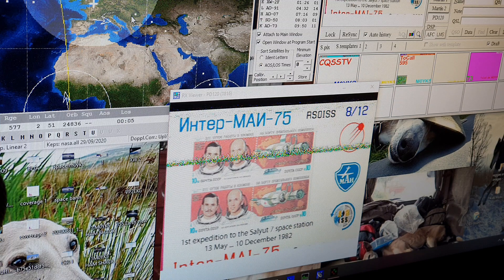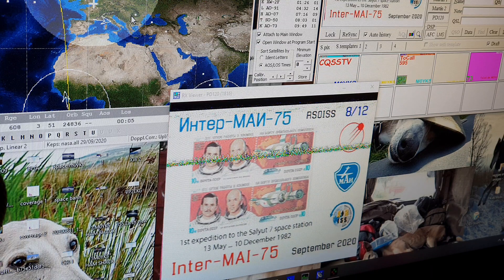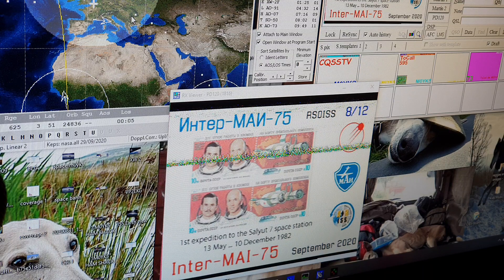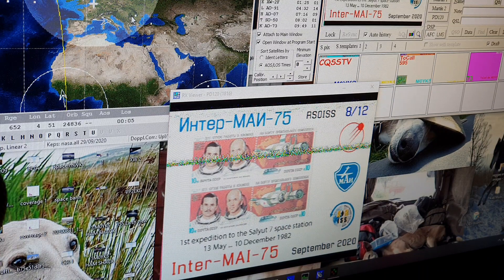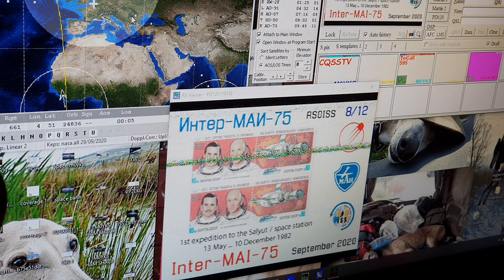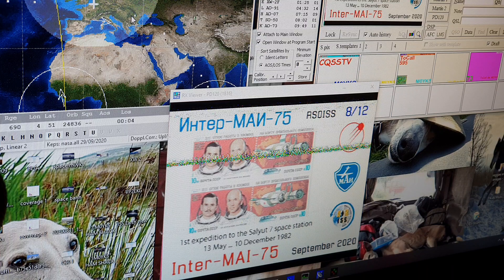This is celebrating the first expedition to the Salyut 7 space station, back on the 13th of May to the 10th of December 1982. Transmitted by the Russian cosmonauts — that's probably where we're getting a good signal. So that's my first picture received. I'll be running the tracking throughout the next few passes. We've got two more passes this evening, so hopefully we'll get a few more pictures coming through.